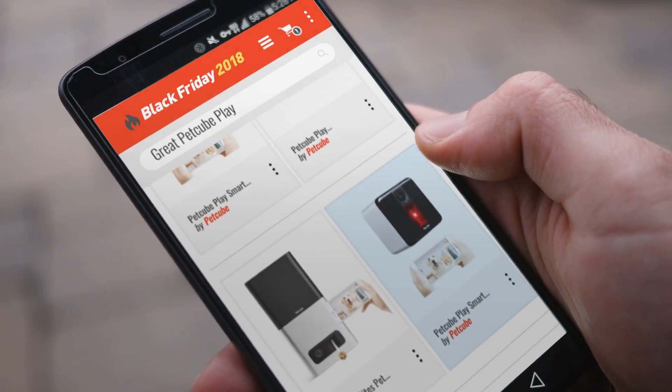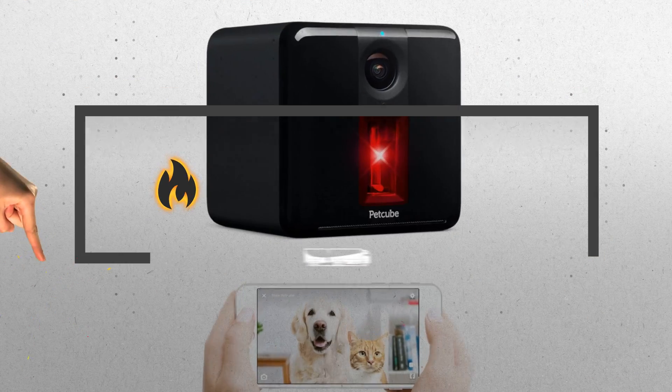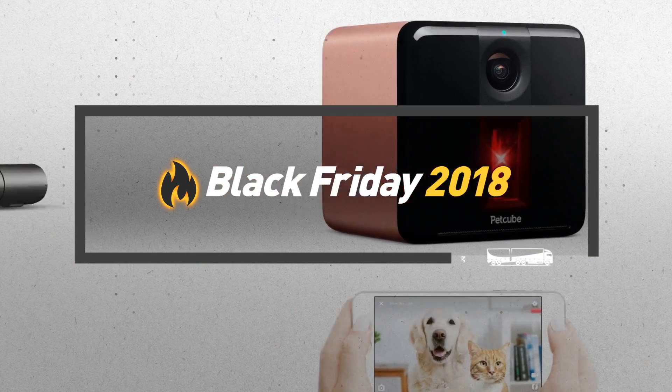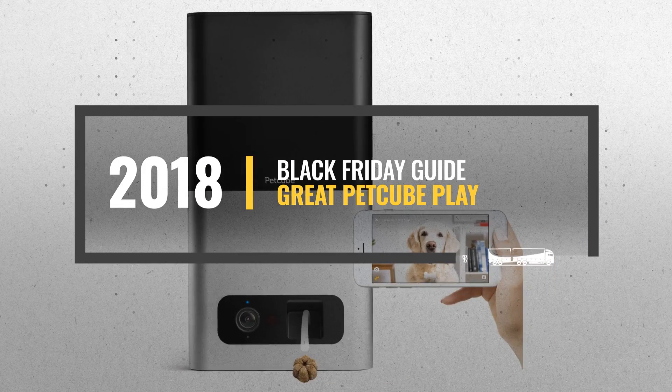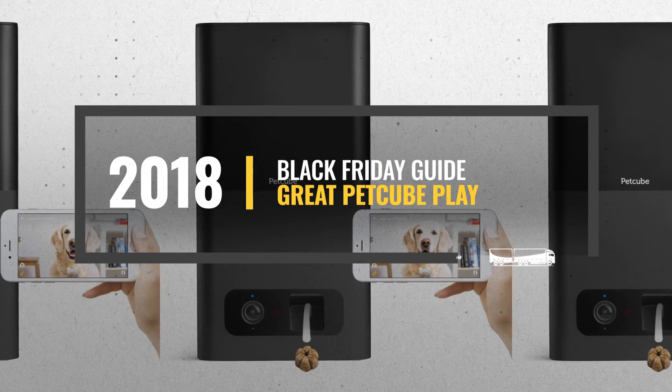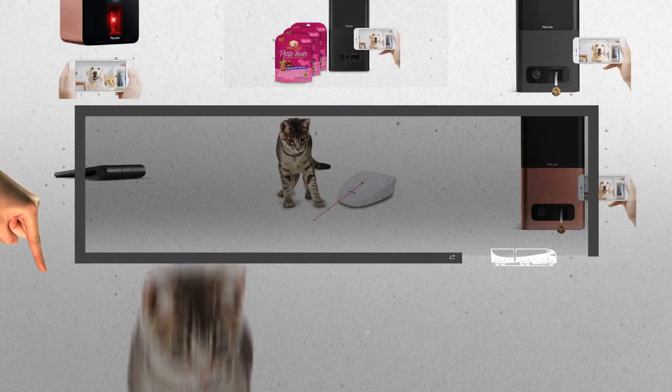Looking for great Petcube Play deals to buy on Black Friday? Luckily for you, we are here to help. Here are the best deals you should consider. And the best part? We did all the work for you. Just click the link below and get real-time prices and discounts on your favorite products.